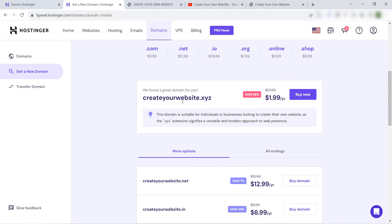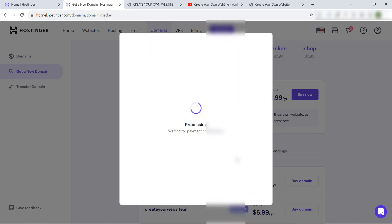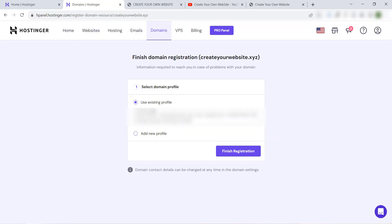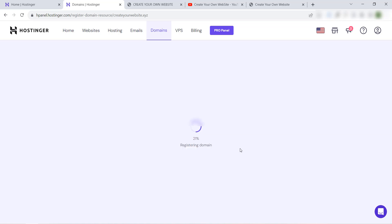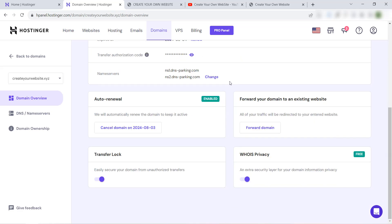'Create-your-website.xyz' is available. I'll buy it now for one year. I'll complete the payment... payment successful. I'll close, use existing profile, finish registration.